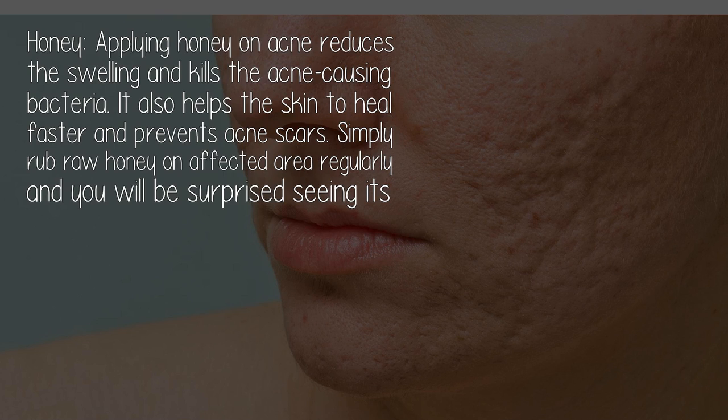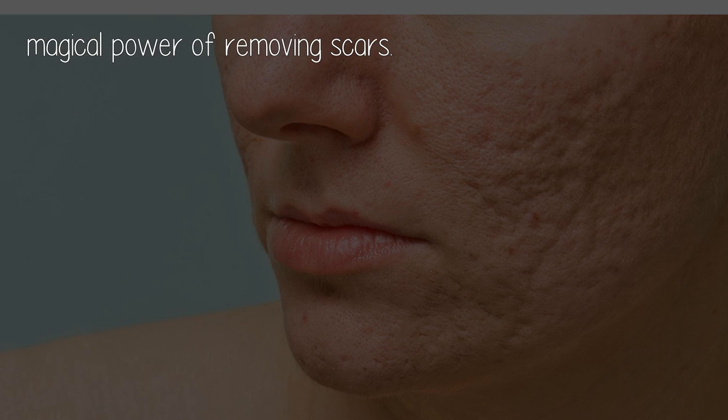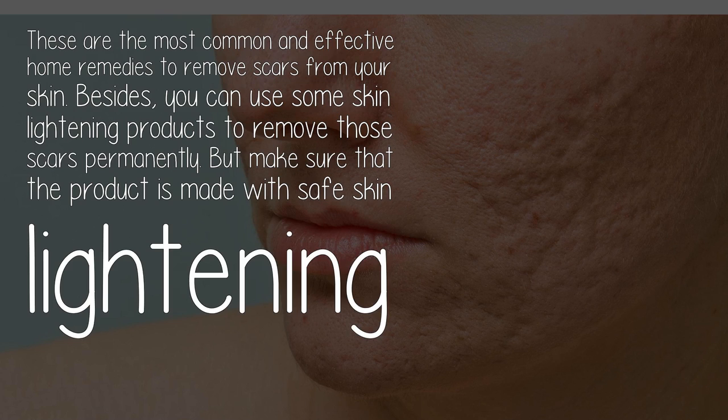Honey — applying honey on acne reduces swelling and kills the acne-causing bacteria. It also helps the skin to heal faster and prevents acne scars. Simply rub raw honey on the affected area regularly and you will be surprised by its magical power in removing scars.